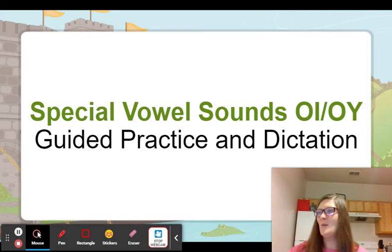And our last word — this one's hard. Avoid. Avoid. Your turn. You want to avoid getting low grades on your test by studying. Avoid.